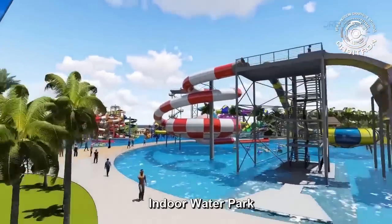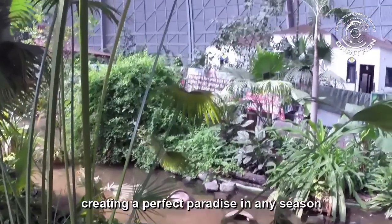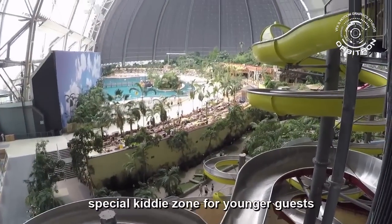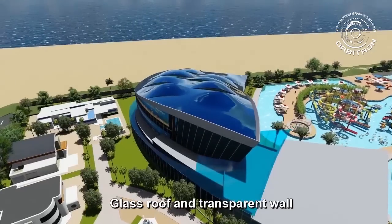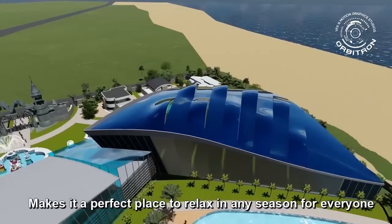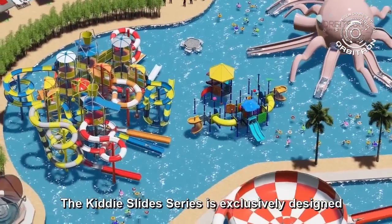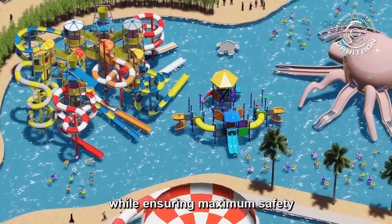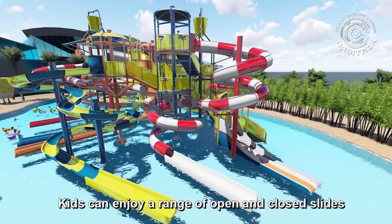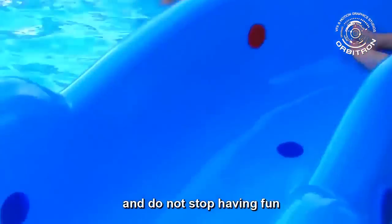Indoor waterpark. The indoor waterpark offers a summertime-style space all year round. It keeps the temperature around a hot and comfortable level, creating a perfect paradise in any season. Various kinds of slide entertainment facilities, a special kids zone for younger guests, and a mini swimming pool are included. Glass roof and transparent walls provide more natural light and a relaxing environment, making it a perfect place to relax in any season for everyone. Kids can enjoy a range of open and closed slides while parents are welcome to join the fun on the open slides.